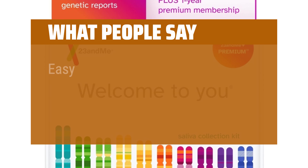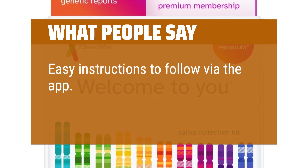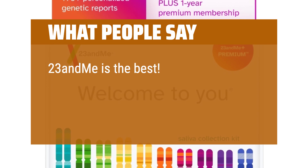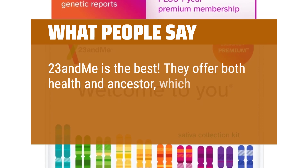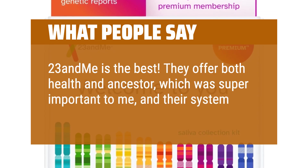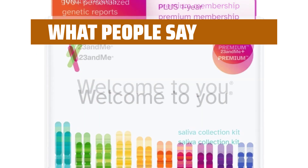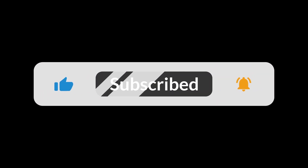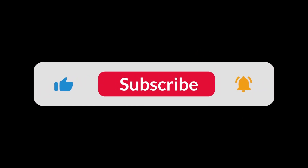What People Say: Easy instructions to follow via the app. 23andMe is the best — they offer both health and ancestry, which was super important to me, and their system is super user-friendly. Easy to use and get your results. You can find the Amazon purchase link in the description below. Hope this video can be helpful to you. Thanks for watching.